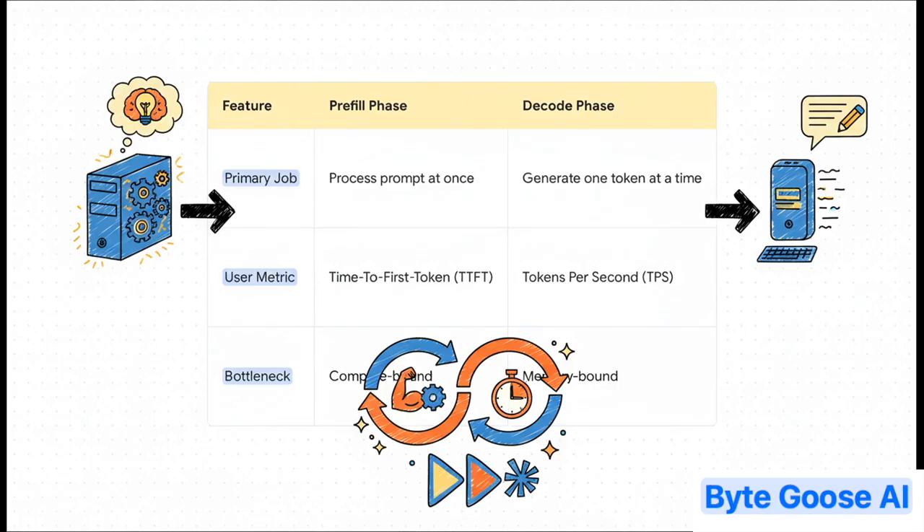Then it shifts gears to the decode phase — this is the typing part. It generates the response one piece at a time, and for each new word it has to grab data from memory. That makes it memory bound. It's all about how fast it can access data. And that, of course, determines your streaming speed, your TPS.